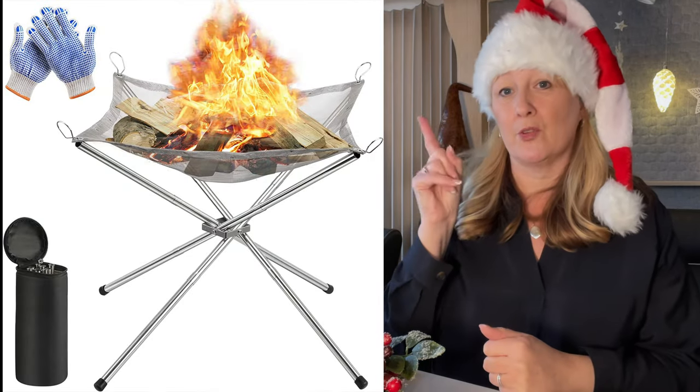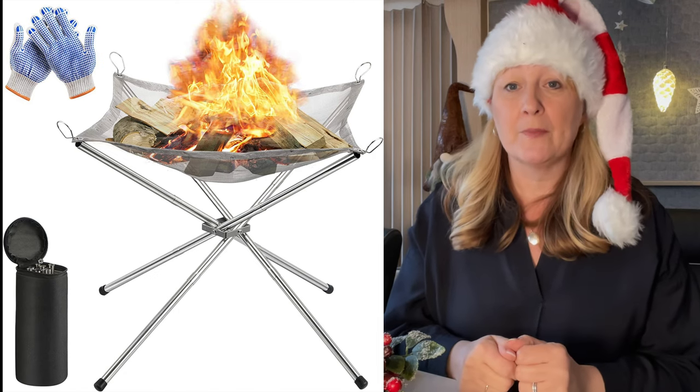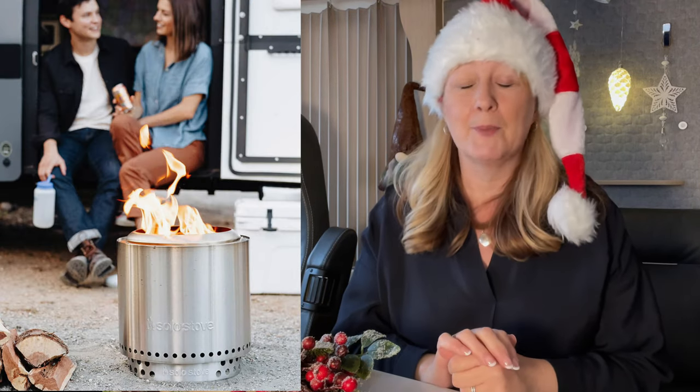Another thing I thought would be nice is a portable fire pit. I know some campsites don't allow fires, but off-grid or where fires are allowed off the floor, there's a little small one that folds away into a tiny bag. Or if you want to really blow the budget, there's the Solo fire pit which I saw at a show and absolutely loved. It has air holes that circulate the air similar to the BioLite, and you can get a gadget that goes on top to make it into a barbecue - a fantastic present.